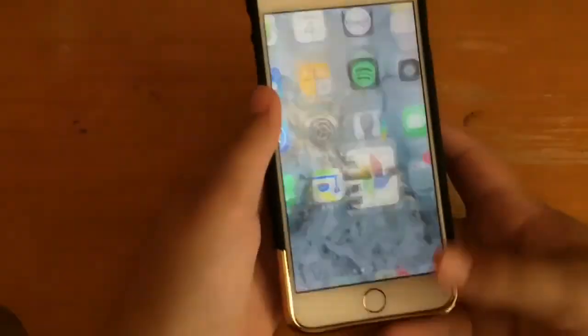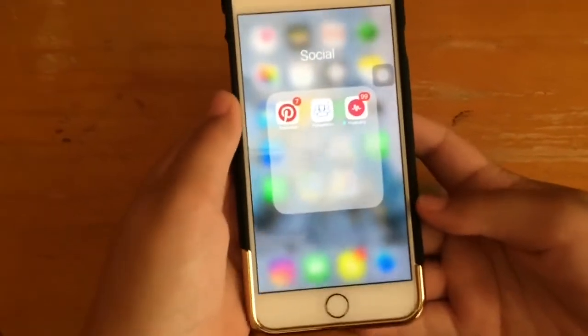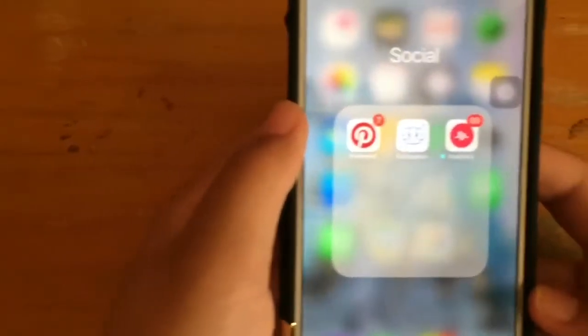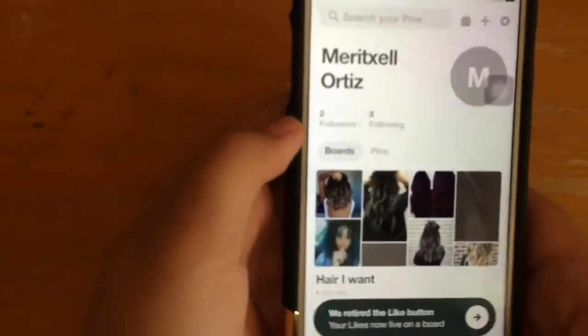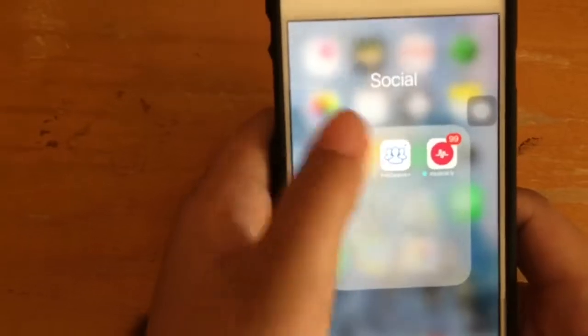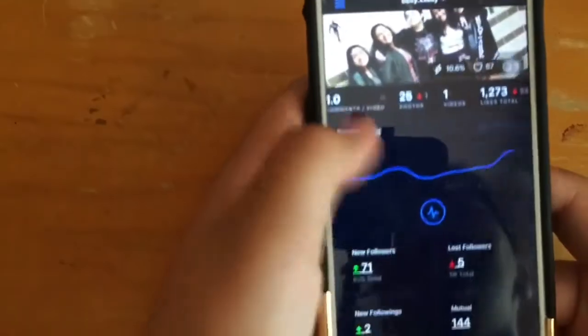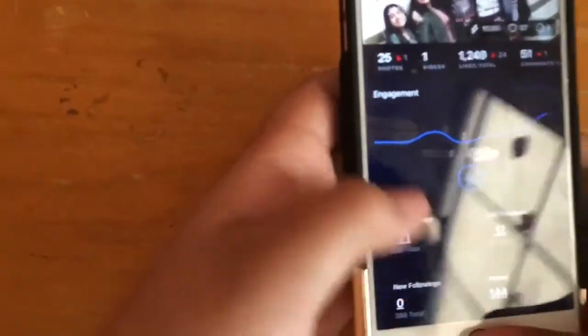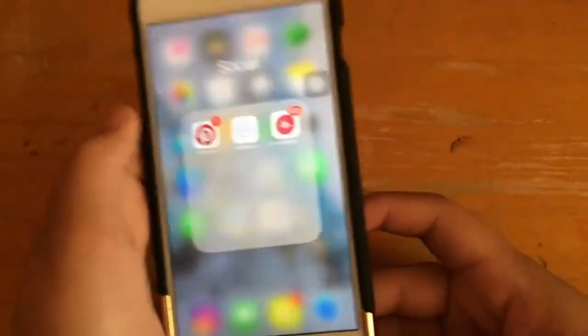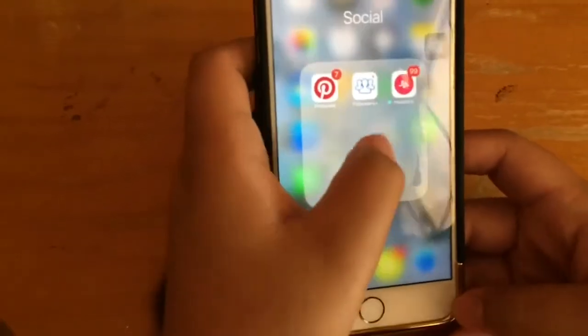Then I have my social folder. I only have Pinterest — you can check me out there, it's just my name. I also have Followers Plus, which I use to see who unfollows me. If I follow them back and they unfollow me, I unfollow them.